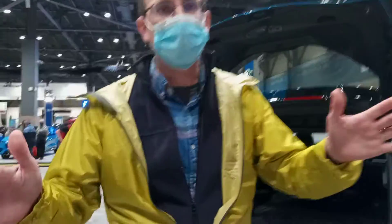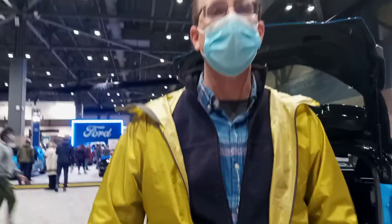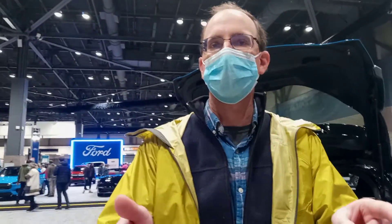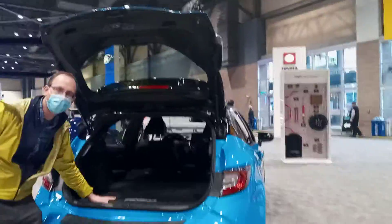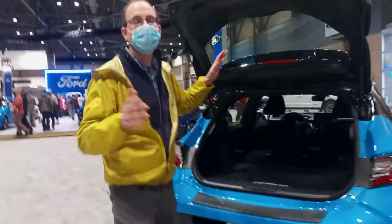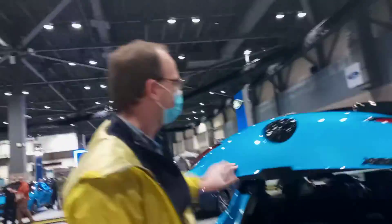Hello everybody and welcome to Seattle. We're at the Auto Show today and we're checking out the coolest new cars. My camera person Isabel wanted me to make a video about this car — it is called the Toyota Corolla. This is the hatchback version of the Toyota Corolla, and I want to show you how cool this is.